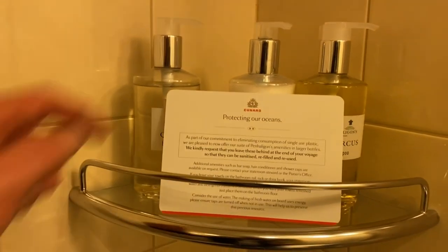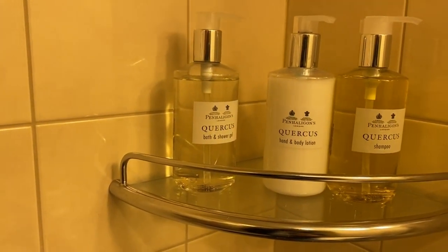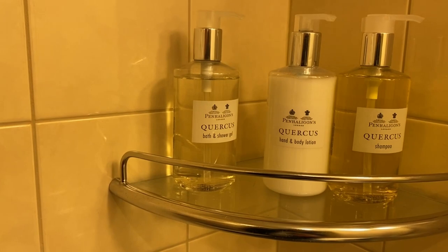They have a collection of soaps and body lotion — I think it's Penhaligon's. It's very posh. Penhaligon's. Some glasses. And it's all proper tapware, not plastic, which is really good to see. This is glass, which is good, not plastic.